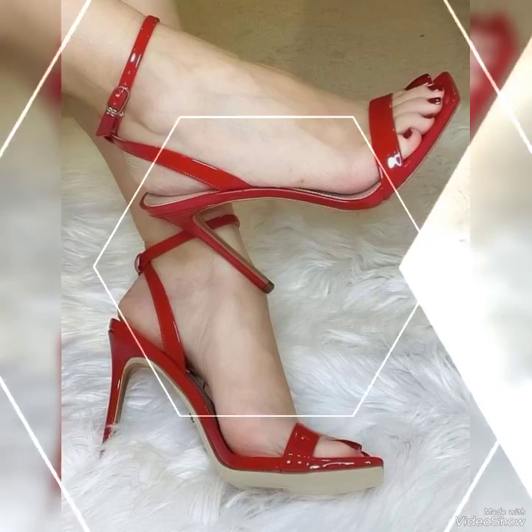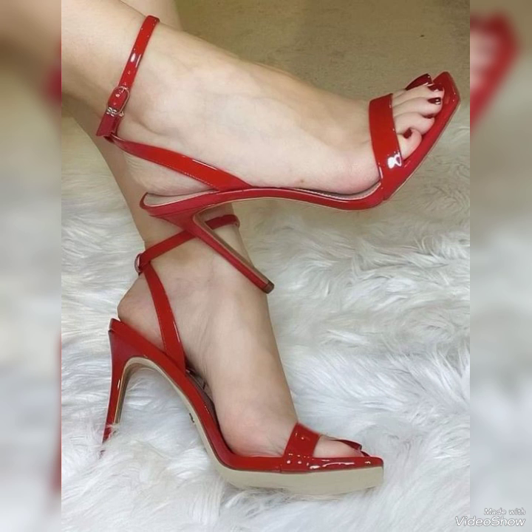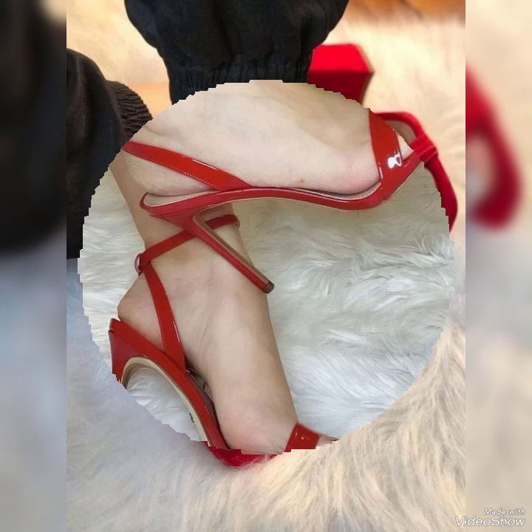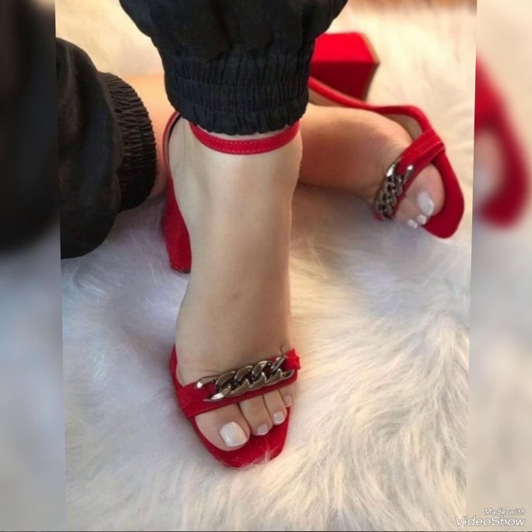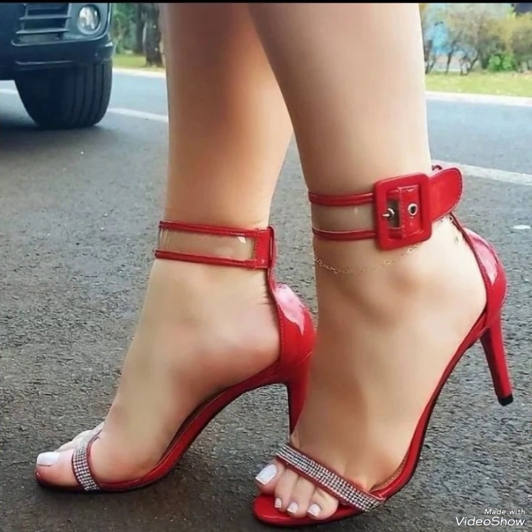Guys, today I'm going to share with you a very decent and amazing collection of red sandals for those ladies who want to look stylish, gorgeous, and fabulous. Dear friends, by watching my video you will get very amazing ideas.